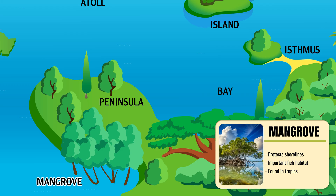Mangrove — a coastal forest of salt-tolerant trees that protect shores and support marine life.